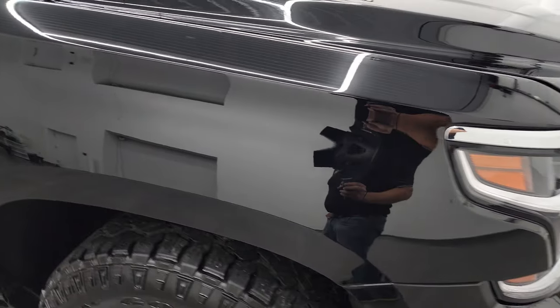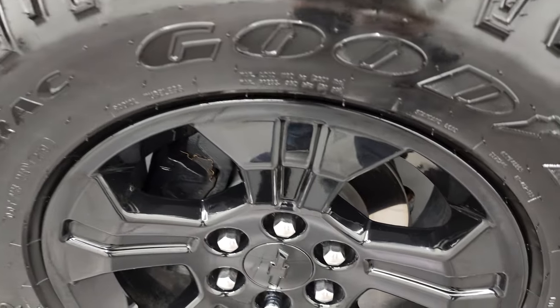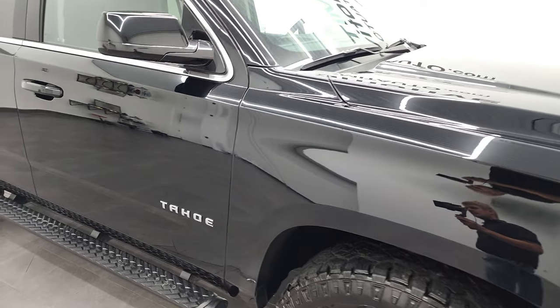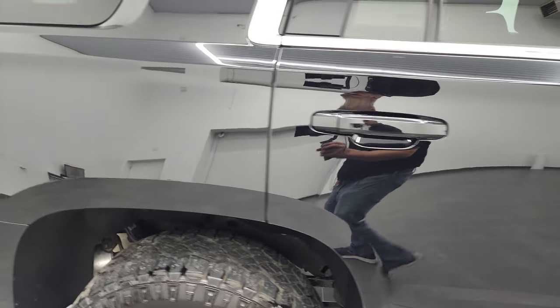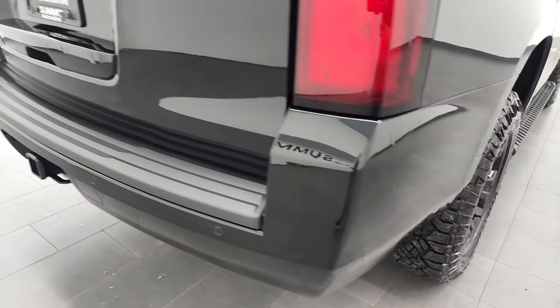Passenger side front fender looks really good too, and the passenger side rim — no major scuffs or scrapes on there. As you go down this side of this 2020 Chevy Tahoe, take note of how clean that body is, how reflective and mirror-like that paint is on the passenger side. No dents, no dings, no scuffs. Really, really clean.